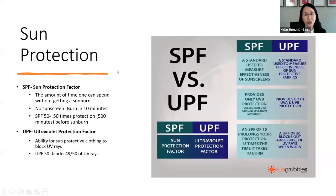When talking about sun protection, sunscreen bottles will say SPF — the sun protection factor — and clothing will have UPF. SPF is really a multiplier of how long you can stay in the sun without getting a burn. With no sunscreen, you'll burn in about 10 minutes, but with SPF 50, that's 50 times the protection, giving you 500 minutes before a sunburn. For UPF, it's the ability of clothing to protect you from UV rays — a UPF of 50 will block 49 out of 50 UV rays.